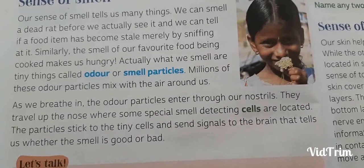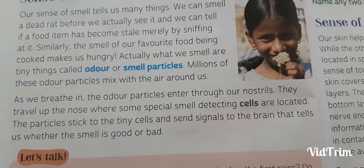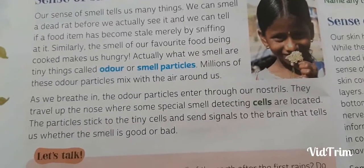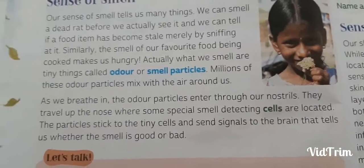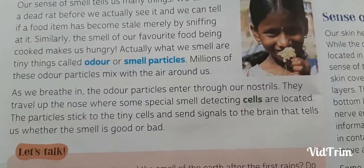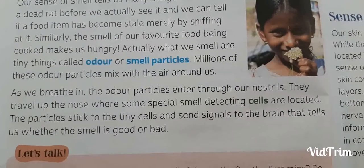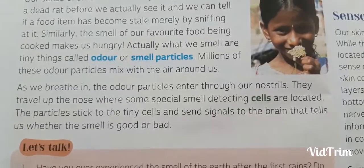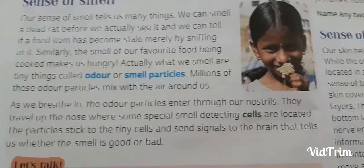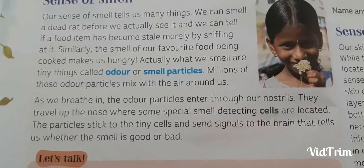Similarly, the smell of our favorite food being cooked makes us hungry. What we smell are tiny things called odor or smell particles. Millions of these odor particles mix with the air around us. As we breathe, the odor particles enter through our nostrils and travel up the nose where some special smell-detecting cells are located. The particles stick to the tiny cells and send signals to the brain that tells us whether the smell is good or bad.